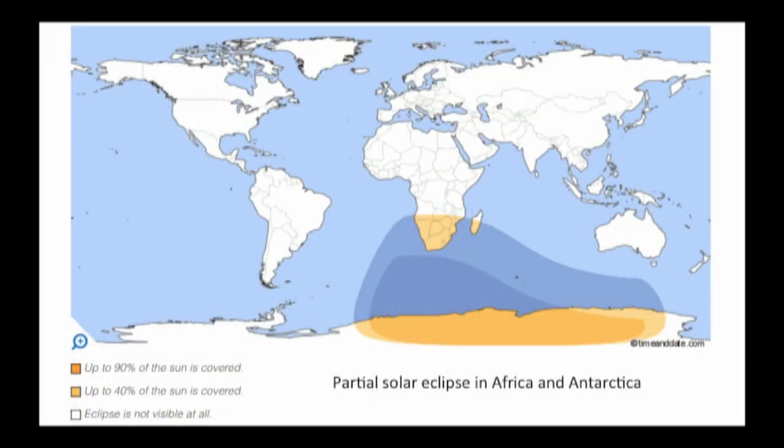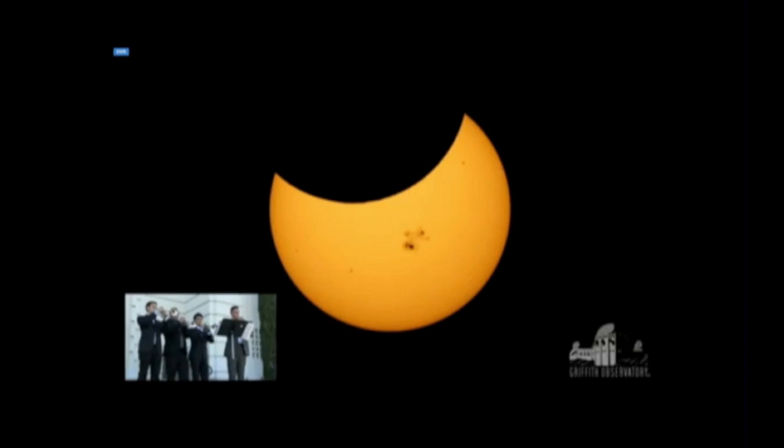The partial solar eclipse that will happen in September is only visible in the very tip of Africa, South Africa and Antarctica. But we did have one here — partial — in Los Angeles not long ago, in 2012. We had a little celebration here on the lawn with a little music group. I wanted to mention this because we have a video of it in the video break, and I'll just say for the record, I believe the LA Phil will do better.